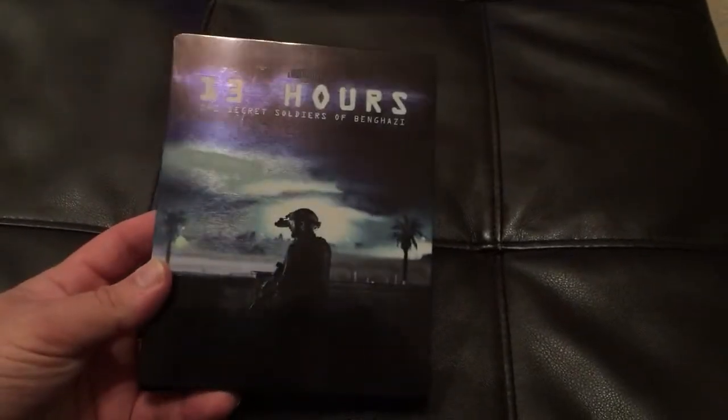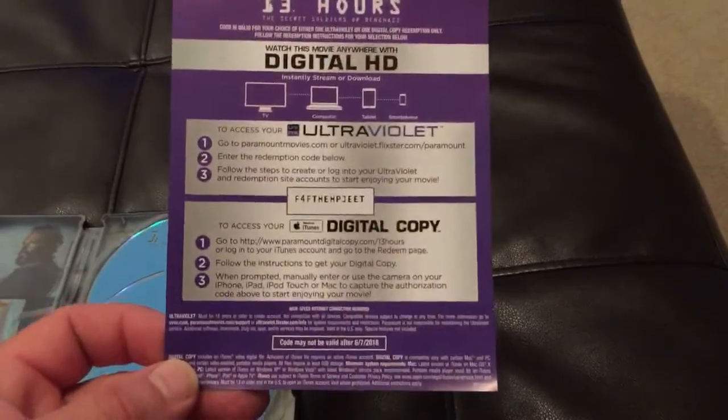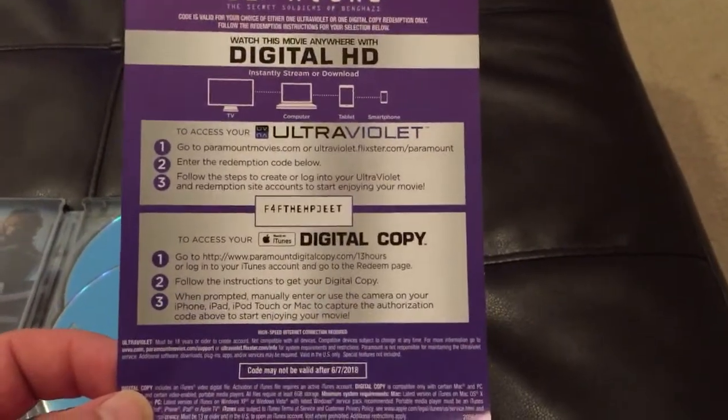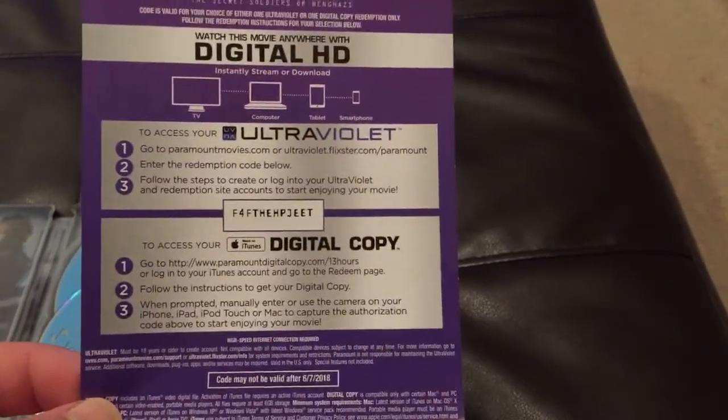You can see the front there — really cool Steelbook. Pop this open. If anybody would like the digital code, there you go. Let me know if you got it. I always like to see who got to reap the benefits of that. So my gift to whoever got this.